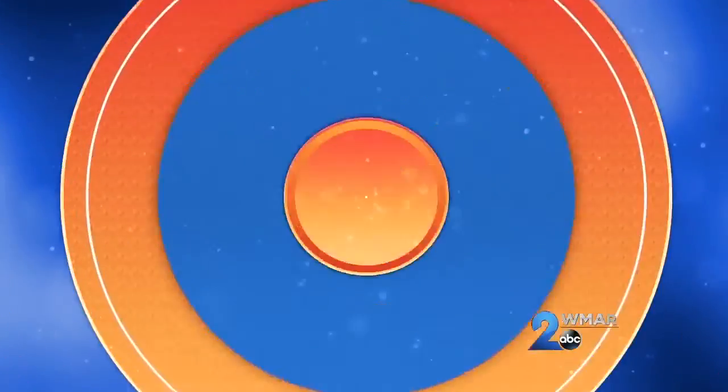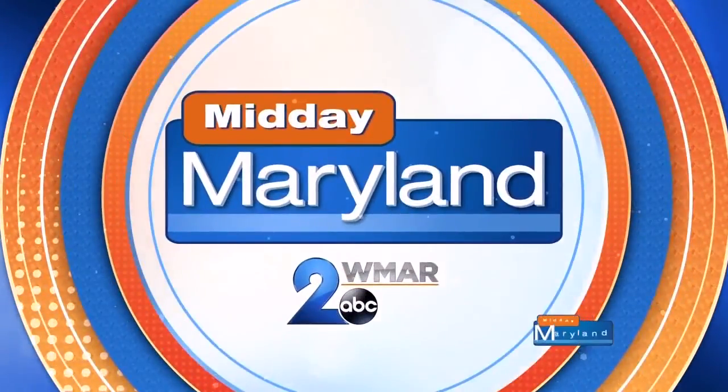So there you have it — some beauty and wellness essentials to help kick the new year off on the right foot. I'm Limor Suss. Back to you. Thanks, Limor. For more information, you can visit LimorLoves.com and make sure to follow Limor on Instagram at Limor Suss. We'll be right back with more Midday Maryland right after this. Stay tuned.